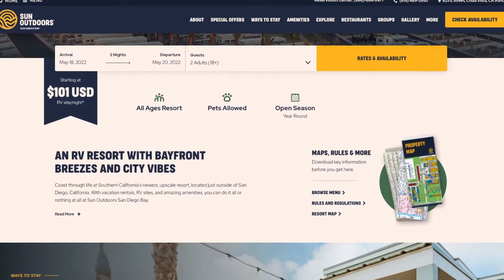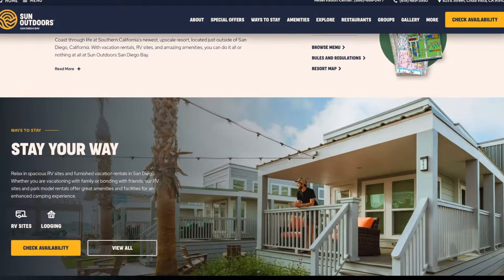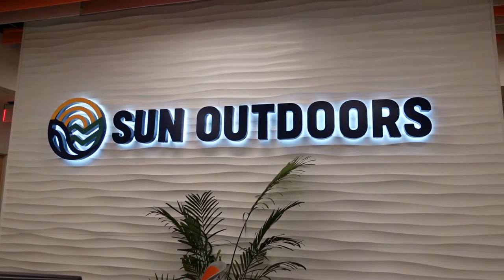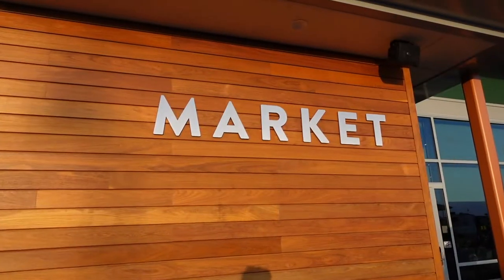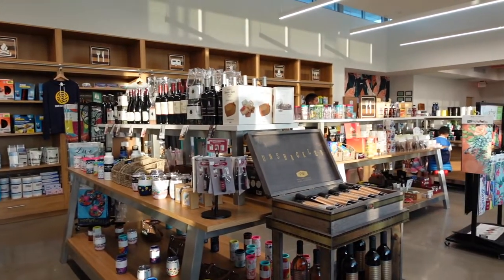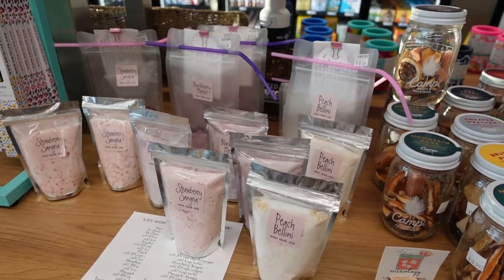Sun San Diego has an extremely easy check-in process. Upon arrival, you're going to head to the Welcome Center located at the front of the resort. Here is where they will give you everything you need, including a resort map and your electronic wristbands, which will let you into all the places on the property, as well as your vacation rental. Inside the Welcome Center, you will also find a little market where you can purchase things you might have forgotten, like ketchup, a delicious wine bottle, or fun toys like basketballs and pool toys.